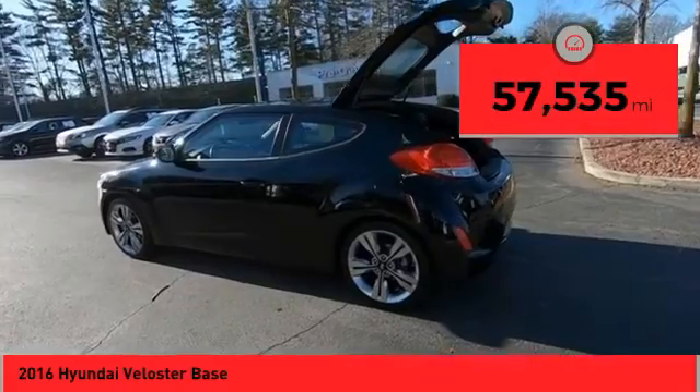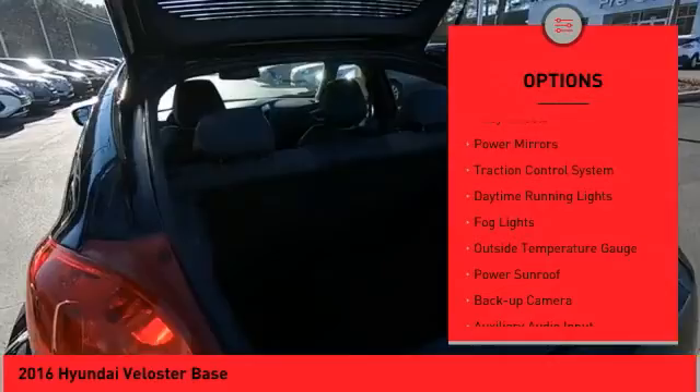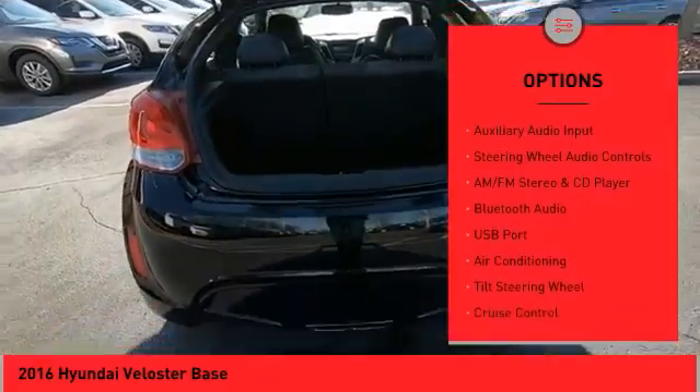This vehicle has less than 60,000 miles. Here are some of this vehicle's great options: alloy wheels, power mirrors, traction control system, daytime running lights, fog lights, and outside temperature gauge.